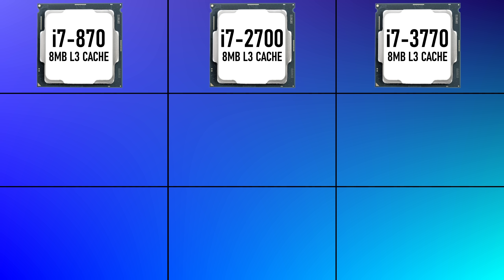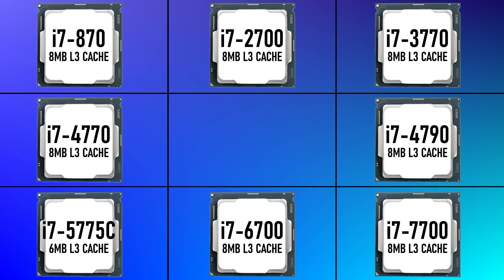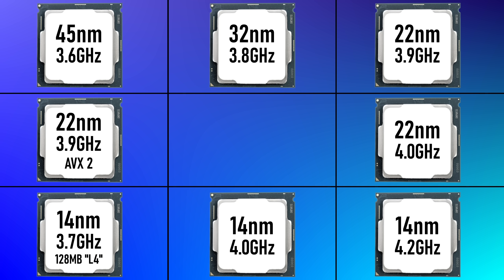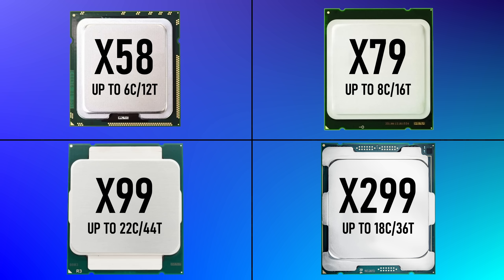Desktop P55, Z68, Z77, 87, 97, 170 and 270 platforms would all follow the same formula. Top-end i7s would have 4 cores, 8 threads and mostly 8MB L3 caches. Improvements came over time in the form of node shrinks, improving clock speeds, efficiency and IPC, whereas higher core counts and cache sizes were reserved for the enthusiast platforms on X79, X99 and later X299.